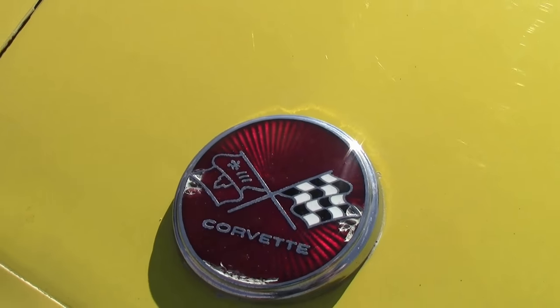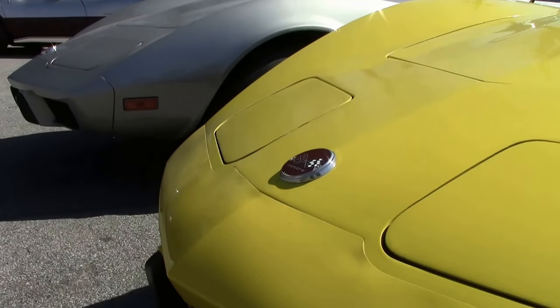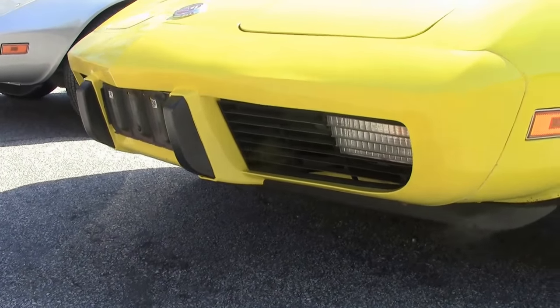This '76 is a yellow car, as if you couldn't tell. Bright yellow encompassed 3,389 of the cars produced that year.